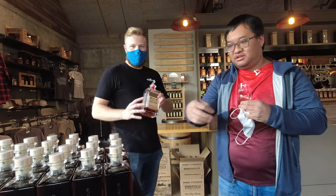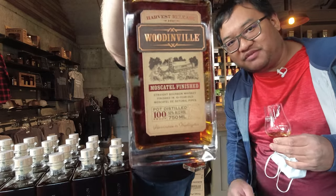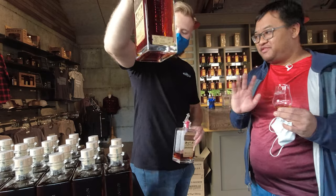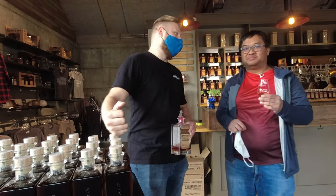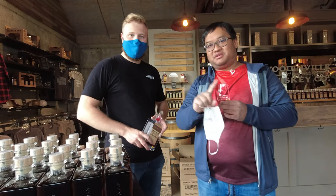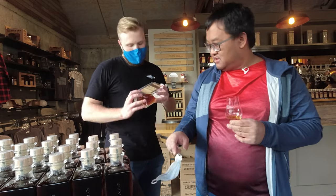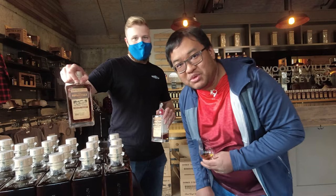Can we show the bottle? So this is a Woodinville whiskey distillery-only release. I'm assuming you've got more than 500 numbered? I do have more than 500, but only 500 are numbered. You can get an unnumbered one. What number are you on now? Currently we are on number 233, so I will be number 233.